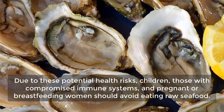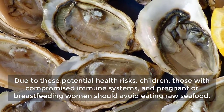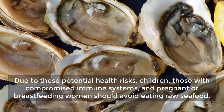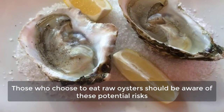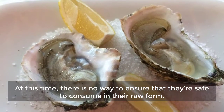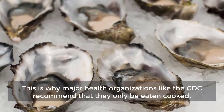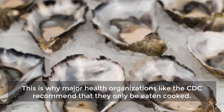Due to these potential health risks, children, those with compromised immune systems, and pregnant or breastfeeding women should avoid eating raw seafood. Those who choose to eat raw oysters should be aware of these potential risks. At this time, there is no way to ensure that they are safe to consume in their raw form, which is why major health organizations like the CDC recommend that they only be eaten cooked.